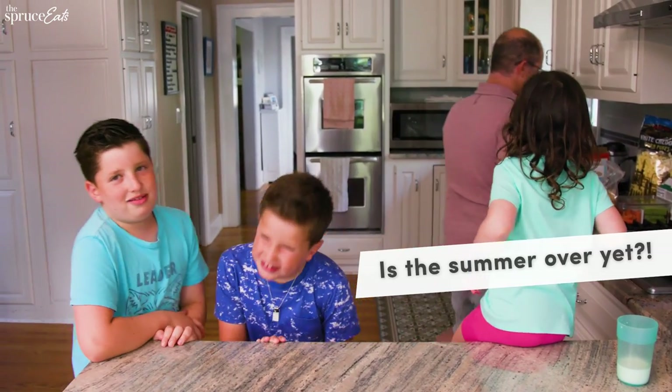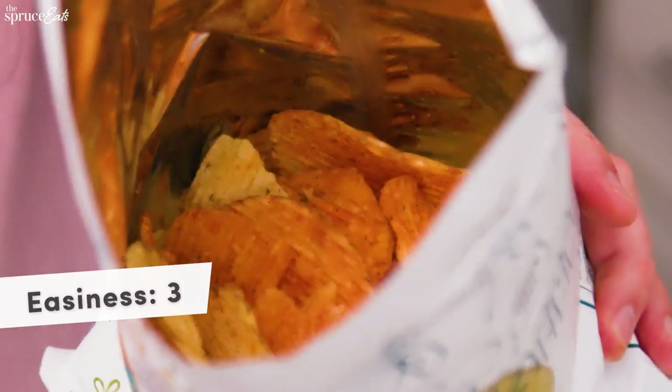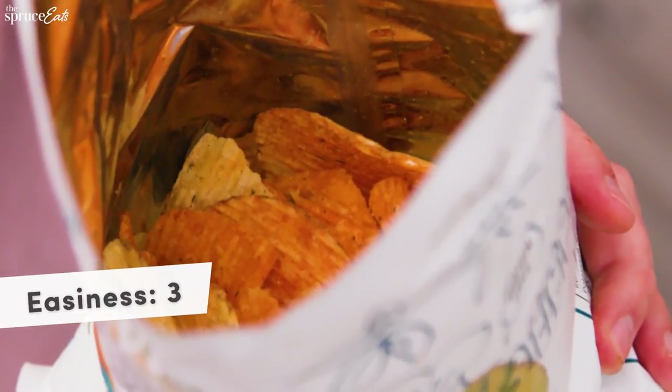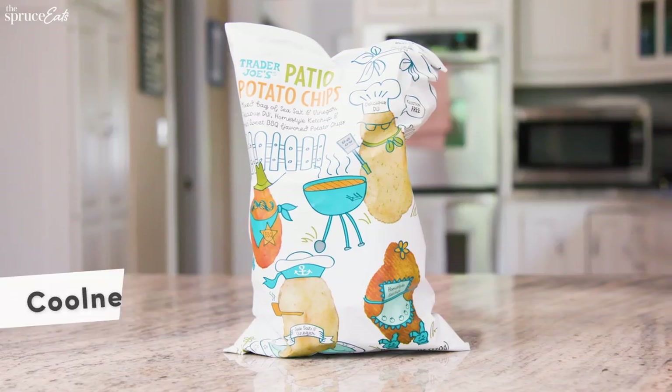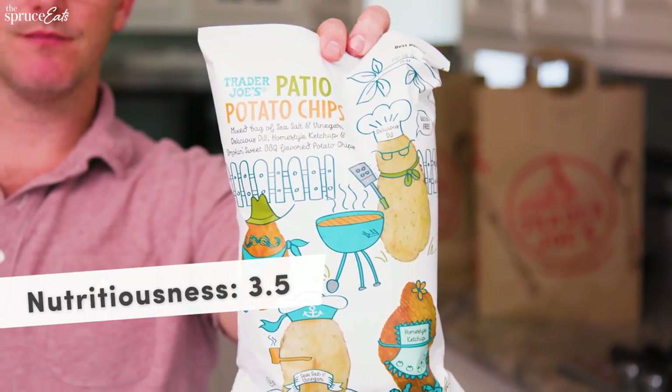It's a mixed bag — they've got salt and vinegar, barbecue chips, ketchup flavored, dill flavored, all mixed together, so you never know what you're gonna get. The flavors of summer! I'm gonna give this one a three on easiness because I do have to put this into another container. Most kids aren't gonna think you're that cool for having potato chips, so I'll give it a three on coolness. For myself I'd give nutrition a one because I would eat the whole bag, but for my kids I think it's like a three or four — these are a fine, acceptable, semi-not-bad-for-you snack.